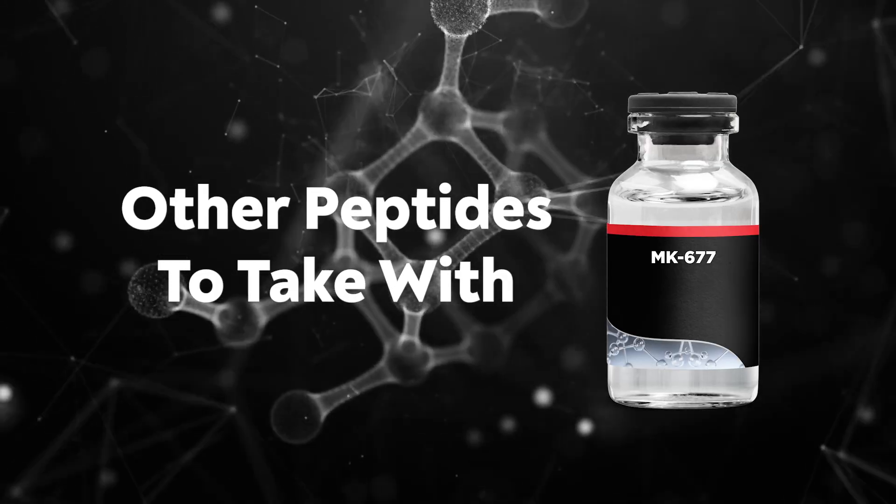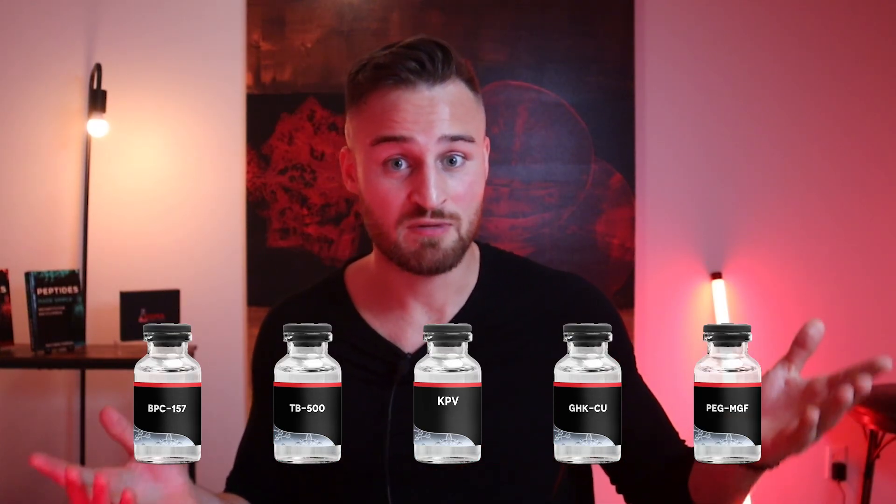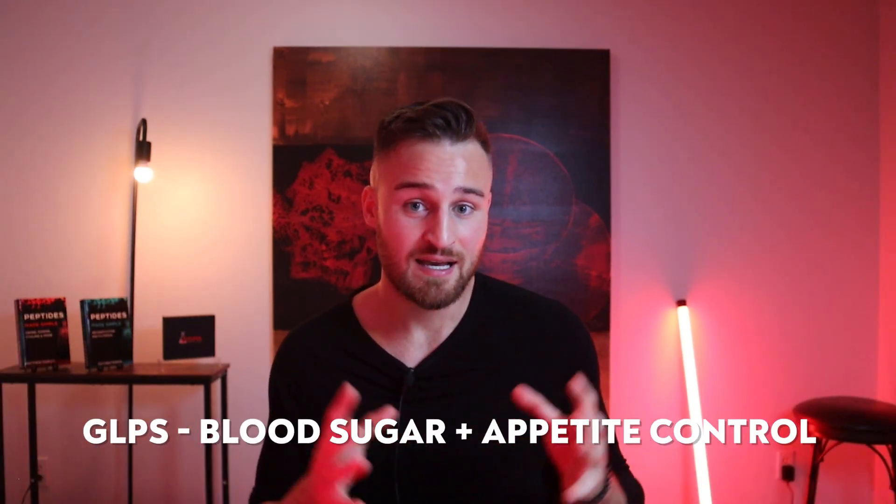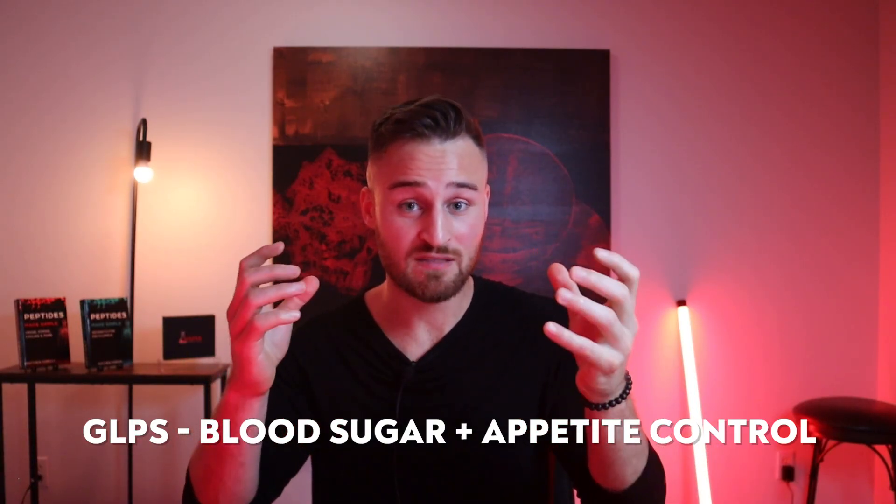Now let's go into other peptides I would take with MK-677. First would be some kind of recovery peptide — BPC, TB-500, KPV, GHK-Cu, or potentially PEG-MGF for muscle recovery, depending on the goal. I would not add any other growth hormone peptides, because MK-677 is already very potent and lasts a long time in the body — I would not add tesamorelin, ipamorelin, or similar compounds. The other group I would consider would be some kind of GLP, as MK-677 raises blood sugar levels and increases appetite, and GLPs are a great way to manage both.